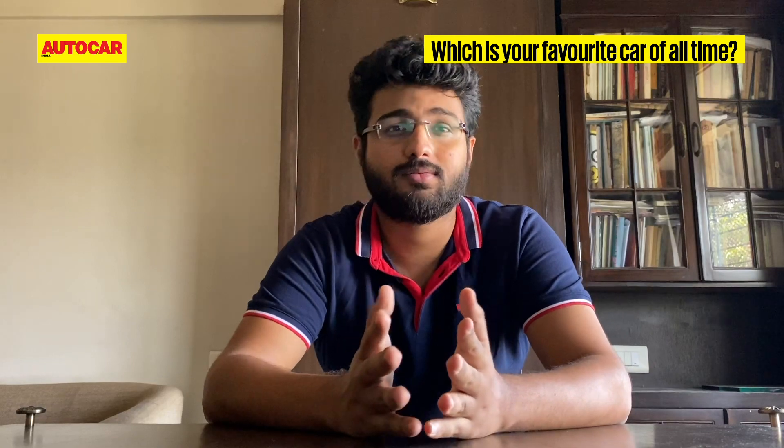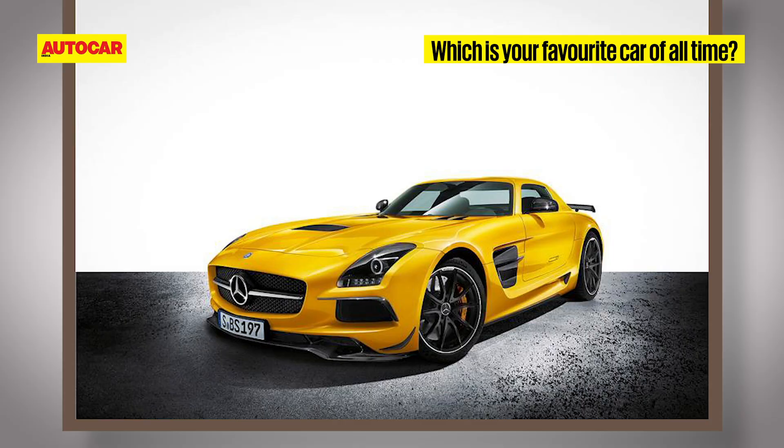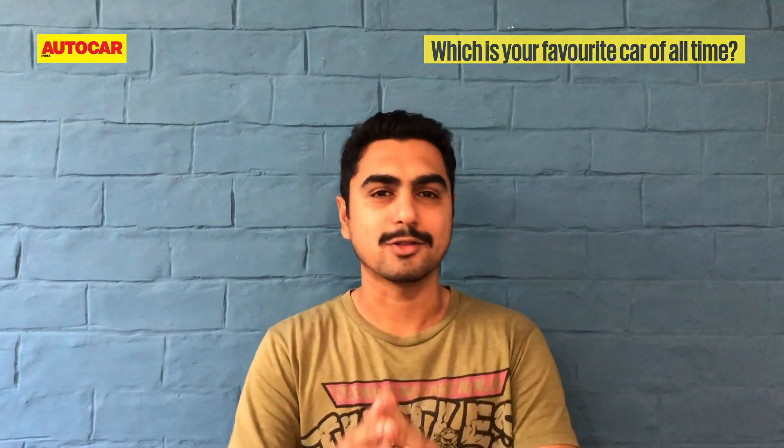Mercedes-Benz CLK GTR — fantastic to look at and sounds even better. It's got to be the Mercedes SLS AMG Black Series. I love the design, I love the gullwing doors, it's got a crazy weight — there's just so much to love about that car.